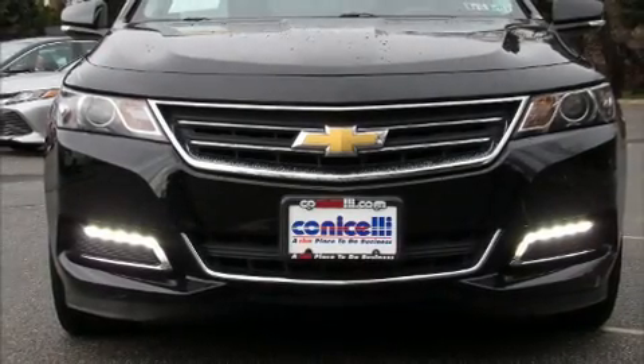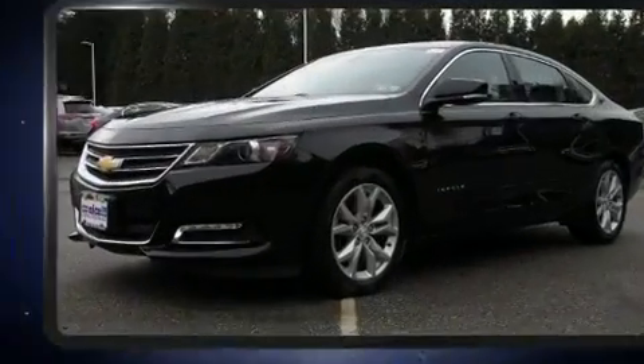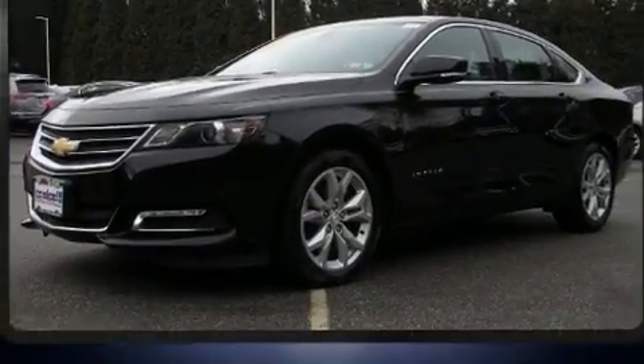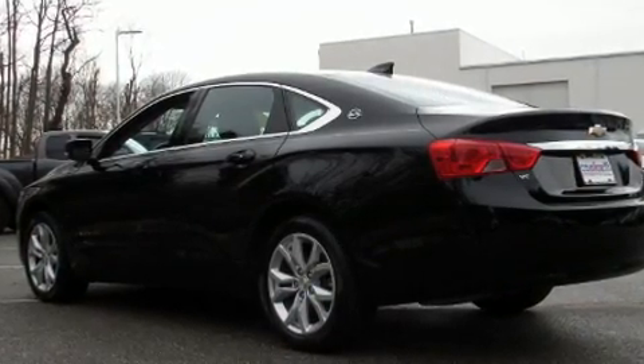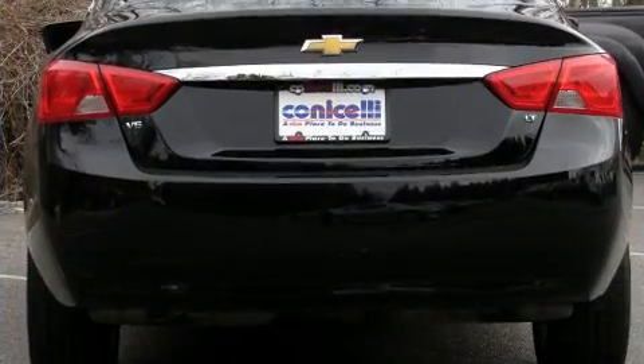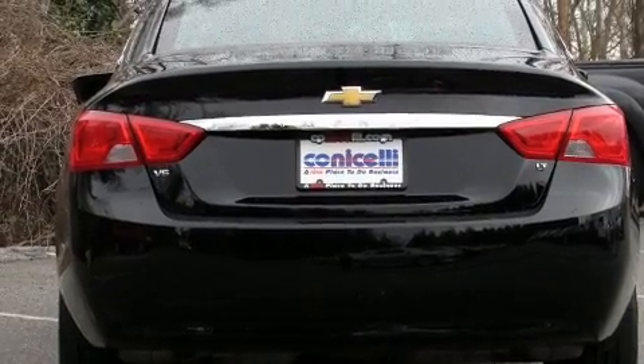Here's a great deal on a 2019 Chevrolet Impala. A 3.6 liter V6 engine pairs with a sophisticated six-speed automatic transmission, and for added security, dynamic stability control supplements the drivetrain.